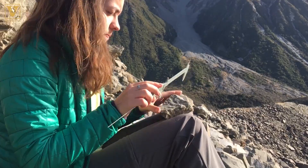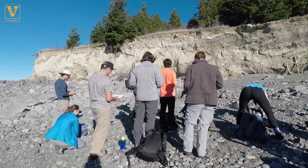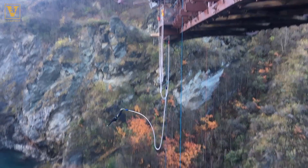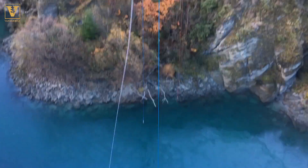The team collects and measures pumice and other rocks to study back in the Vanderbilt lab. I think it's probably the coolest thing they've ever done. And these students will bring back memories for a lifetime.